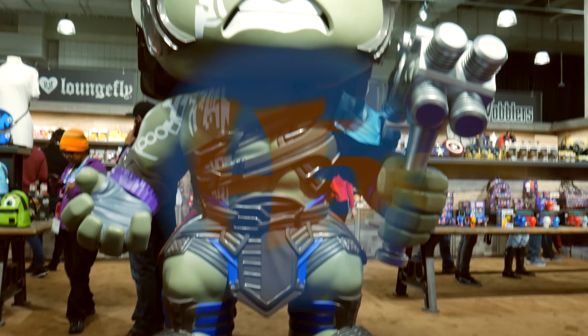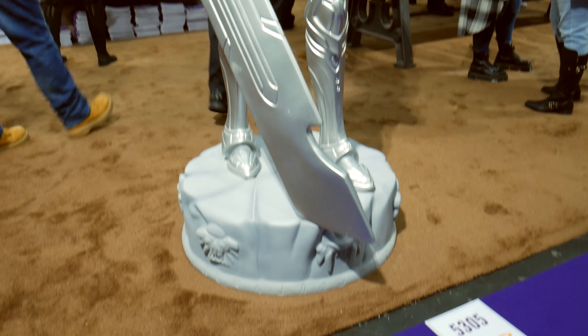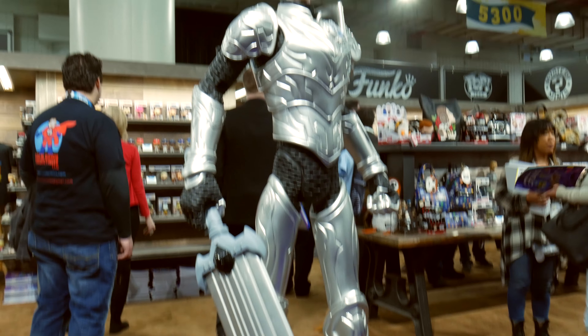I'm now in the Funko booth. Holy moly, this booth is huge. There's the huge statue of Hulk from Ragnarok, and How to Train Your Dragon — the main character, you know who I'm talking about.